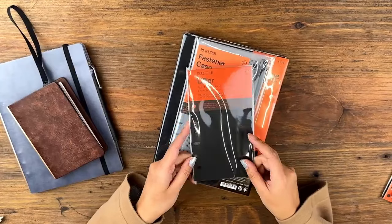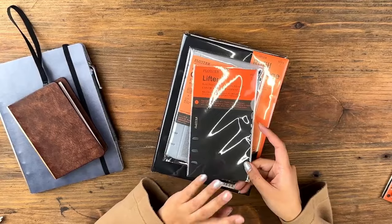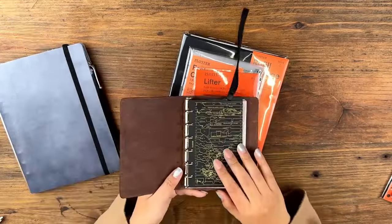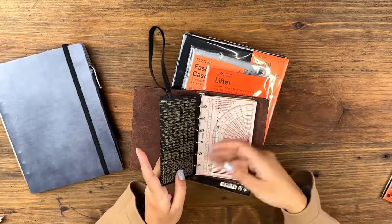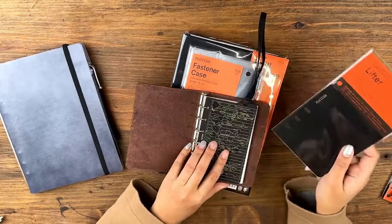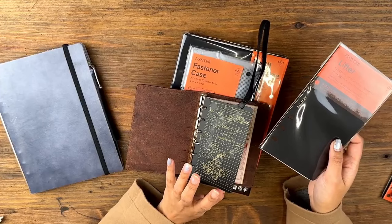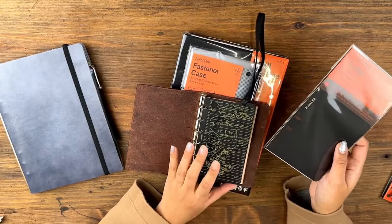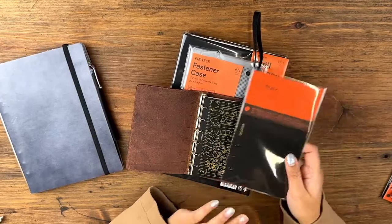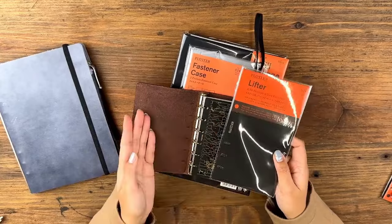Plotter also has plain lifters for extra dividers, and I feel like these would also be good on the outside of the Plotter so that when you open it up it's not going to be just the pages right away. For people who maybe don't want their band lifter or pen holder at the front and want to keep them in the back, this is a good option to have a little bit of protection on that first page.